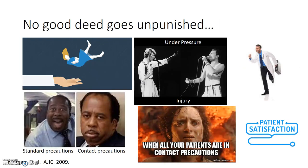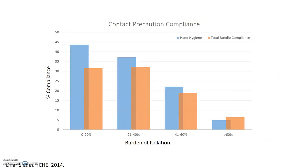Contact isolation isn't benign. Studies have found that patients in isolation are more prone to adverse events like falls, pressure ulcers, depression, anxiety, and stress — likely relating to less frequent provider visits — and results in lower patient satisfaction scores. Additionally, the more patients we have in contact isolation, the less likely we are to comply with that contact isolation and hand hygiene requisites.